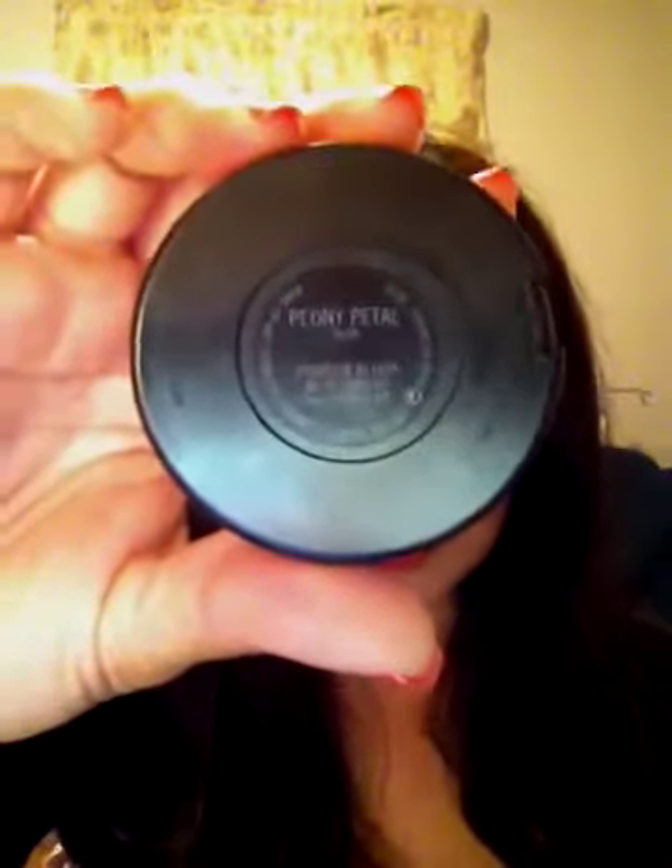The first blush, which is the one I'm wearing this evening, is Peony Petal. It's a satin finish — I'm just going to kind of show you what it looks like. I think that's kind of true to color. It has no shimmer, but it does have a little bit of a glow, which I really like. I think this is the one that, when I saw all of them together, I wanted to try first. The others I have not worn yet.